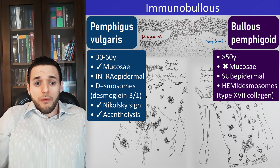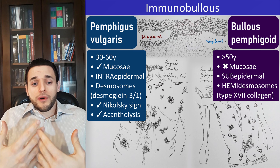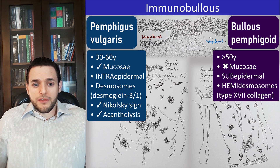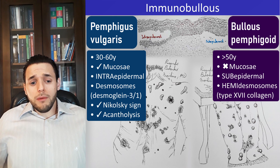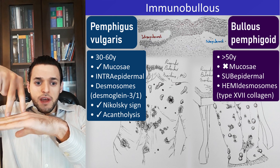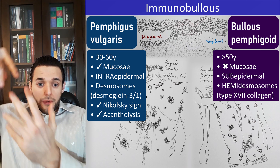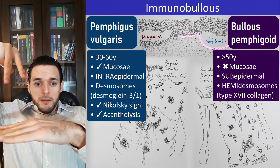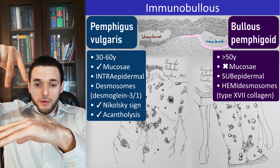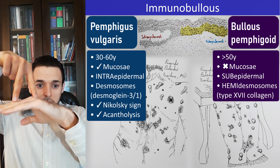In pemphigus vulgaris, we have autoantibodies against desmoglein III and desmoglein I of the desmosomes. Why do we have desmosomes between cells and hemidesmosomes between a cell and the basal lamina? Because, contrary to cells, the basal lamina does not provide a half for the desmosome, so we just get half a desmosome — a hemidesmosome.